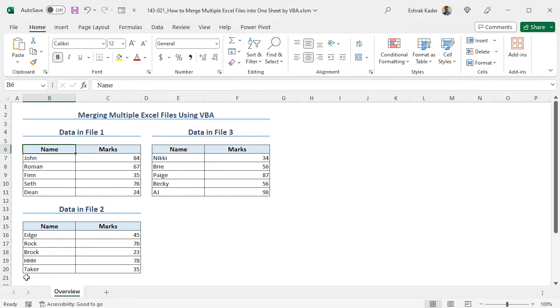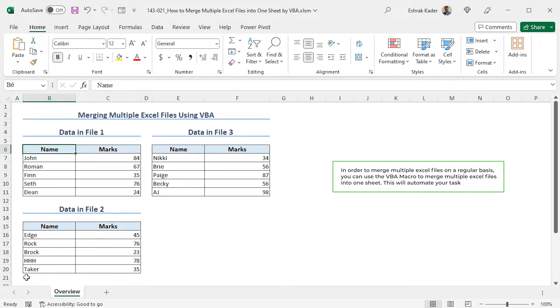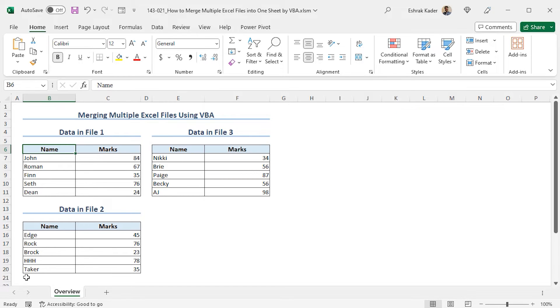So far, I have shown you different processes for merging multiple Excel files. You can apply these techniques according to your requirements. However, if you need to merge multiple Excel files on a regular basis, then you can use the VBA macro to merge multiple Excel files into one sheet — this will automate your task. In this part of the video, I will show you the detailed process. Let's talk about the dataset first. I have the name and marks of three groups of students in three Excel files, and I have merged the data from those three files into a worksheet using a VBA macro.